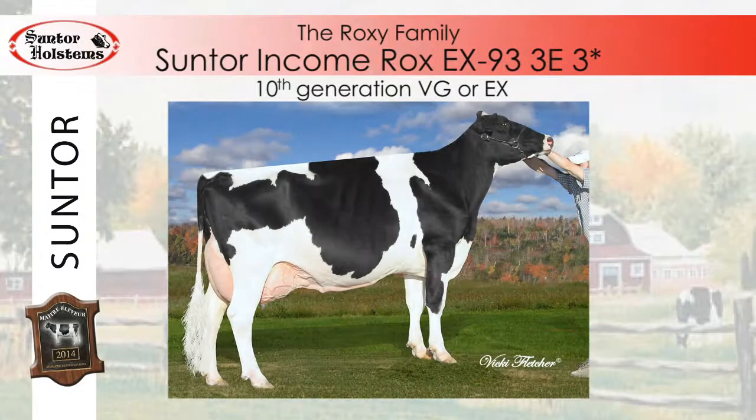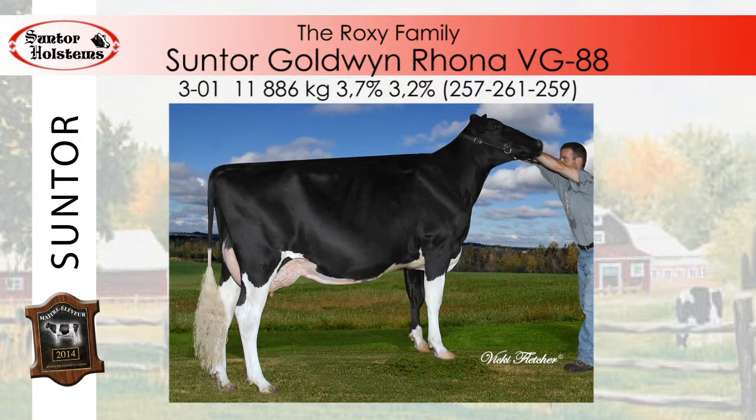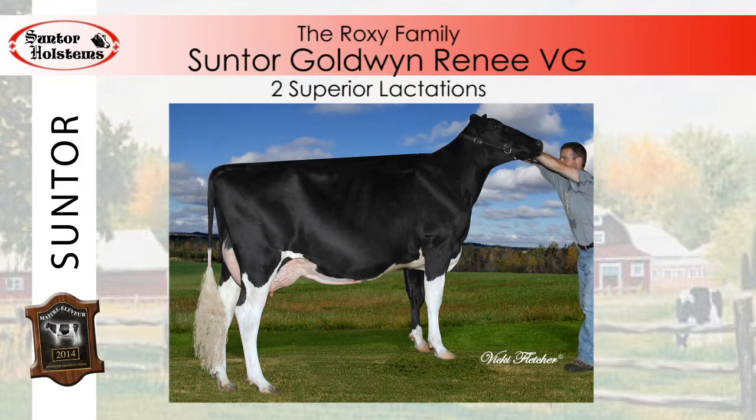Another family that the Sunborgs have enjoyed working with is the animals descending from a purchase at the first Craigcress Herd Dispersal — Craigcress Igniter Roxetta, descendant of another favourite, Suntour Income Rox, Excellent 93 3E, three stars. Rox completes the 10th very good or excellent generation from the Roxie family — a family of balanced cows that stand the test of time, with functional type, superior width of chest and rump, and high production. Rox has produced over a lifetime 115,859 kilos of milk and obtained a superior lactation.